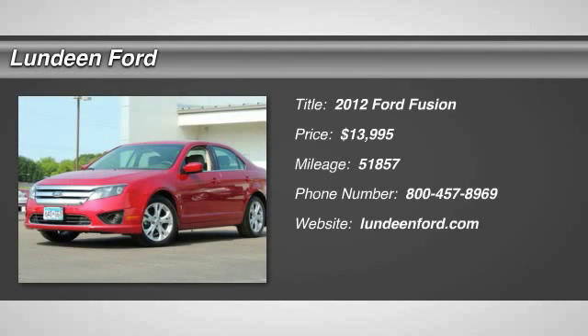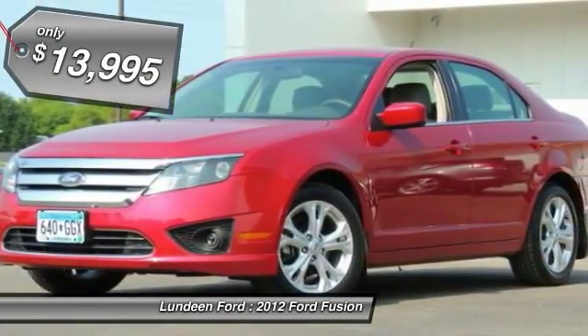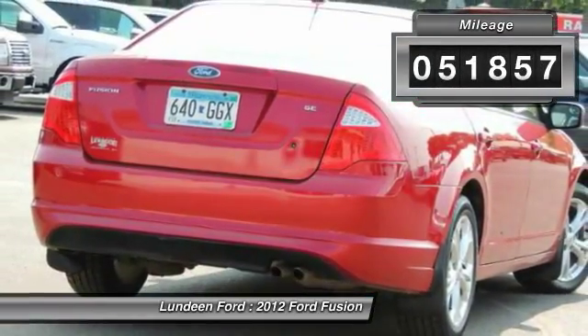The 2012 Ford Fusion. You can have both impressive power and great economy in a Fusion, and it is priced below $15,000. This vehicle has less than 55,000 miles.